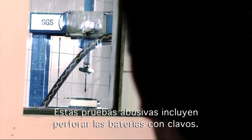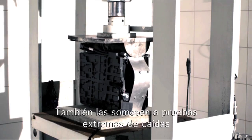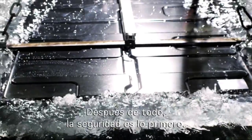So-called abuse tests involve the batteries being perforated with nails. They are crushed and deliberately overheated. They also undergo an extreme drop test, as well as being submerged in a water tank. After all, safety is top priority.